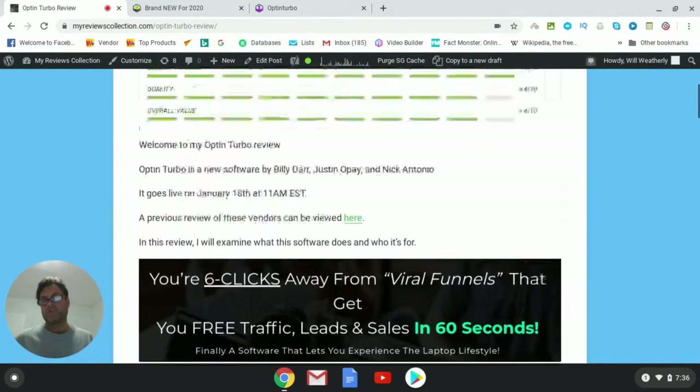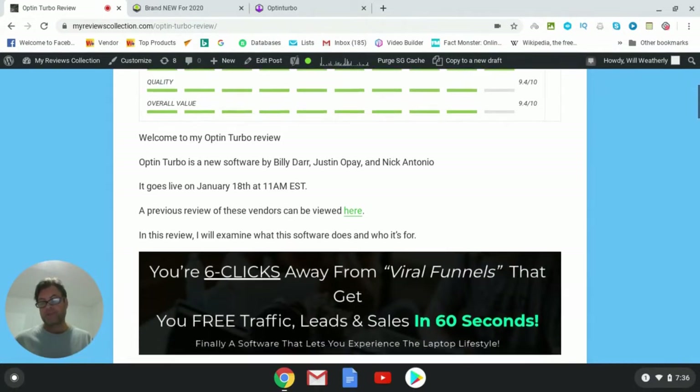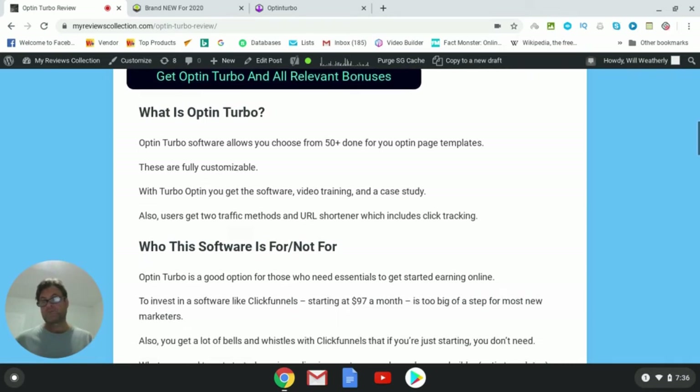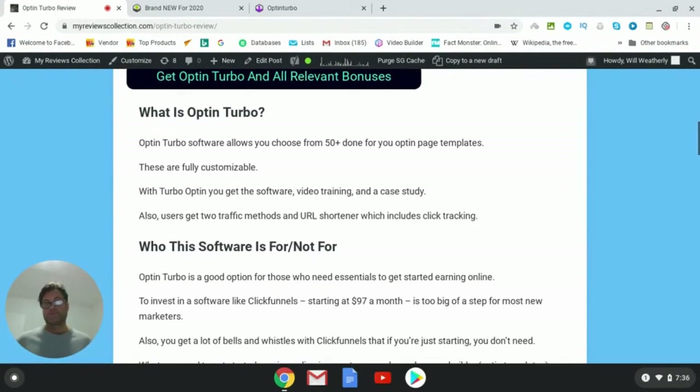Optin Turbo is a new software by Billy Dar, Justin, and Nick Antonio. It goes live January 18th at 11 a.m. EST. Once I'm done with my review, I'd like to hand you over to the vendors so they can give you a full demo. Optin Turbo is a cloud-based software that lets you choose from 50 done-for-you optin page templates, which are fully customizable. You get the software, video training, a case study, two traffic methods, and a URL shortener which includes click tracking.